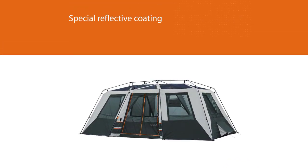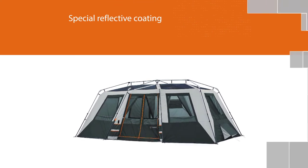A special reflective coating on the underside of the rainfly blocks the sun's UV rays, keeping the tent darker and noticeably cooler.